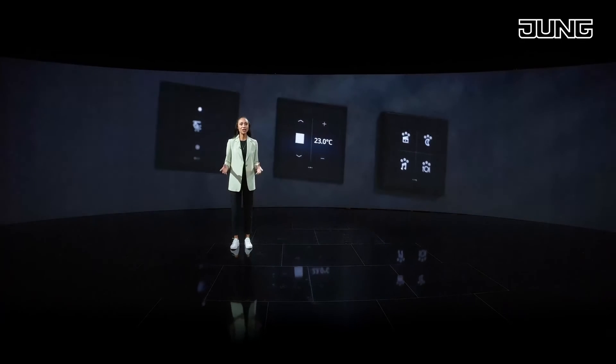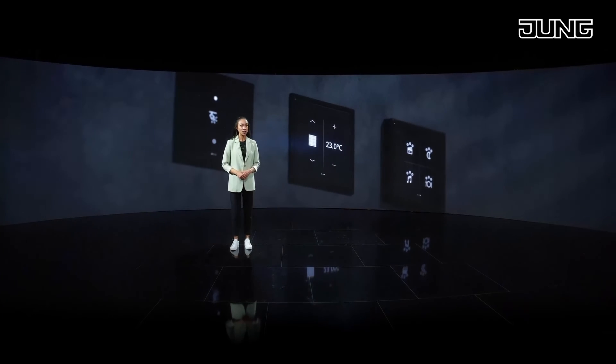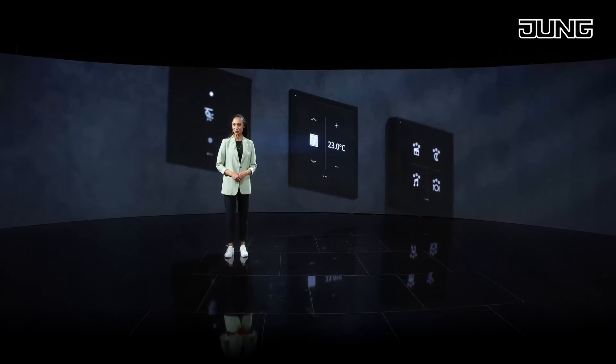Furthermore, LS Touch is also available in the flush-mounted installation version, LS Zero.